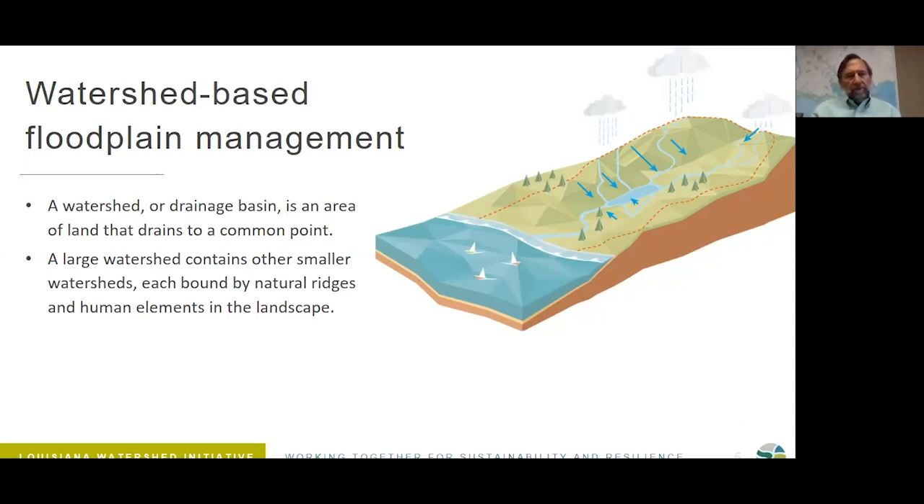If we're going to understand watershed-based floodplain management, we have to know what a watershed is. A watershed or drainage basin is an area of land that drains to a common point. You could go to any stream or lake and all the area that drains to that point is the watershed for that point. Large watersheds contain other smaller watersheds — there are small drainage features and big rivers that have multiple watersheds feeding them.